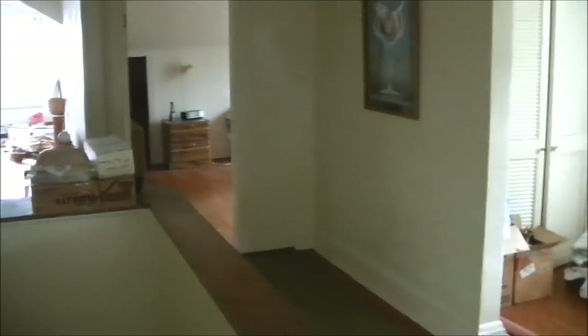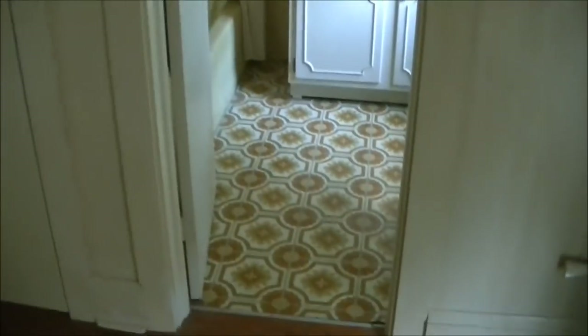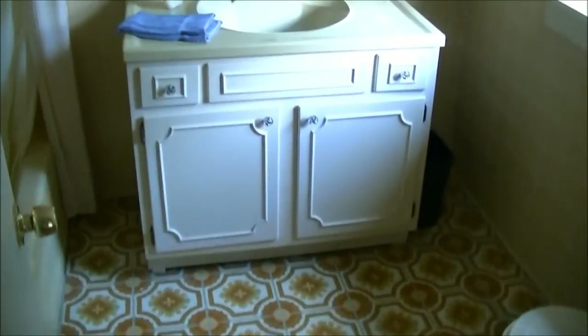Kind of a weird configuration downstairs. I'll take you guys upstairs now. I'm assuming they put in these doors here to keep it more climate controlled — keep the cold air from escaping upstairs in summer. Old carpeted steps — all of that is going to go. All the carpeting has got to go. And now coming upstairs — step right back into the seventies.